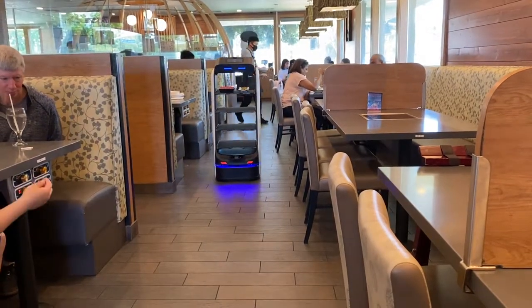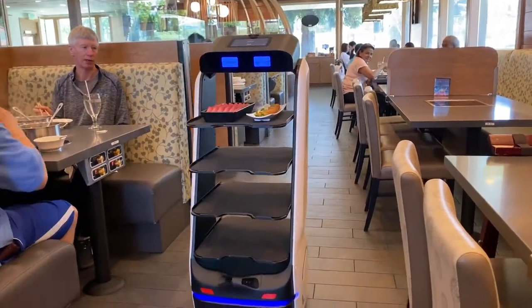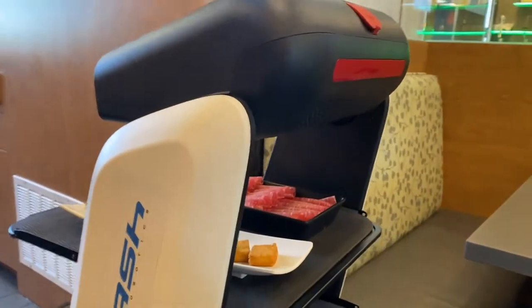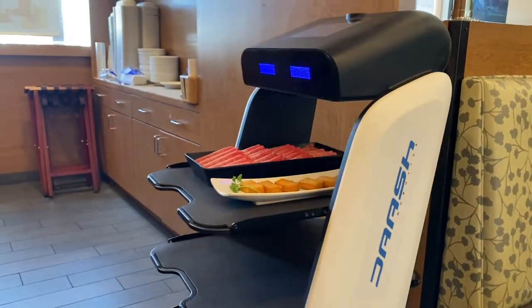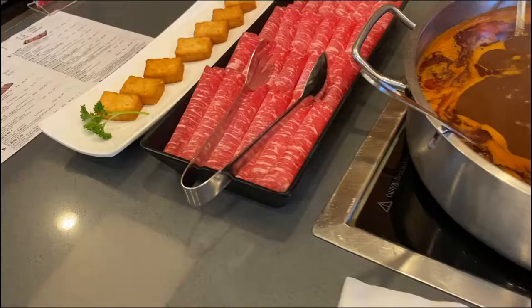Here is the robot that delivered our food. Honestly I didn't even know this was a function at this restaurant, but I saw it when we walked in and I was so excited. They let it run for us — it doesn't always deliver, so this might be a special request. I think Jason requested this for me.